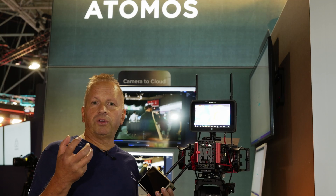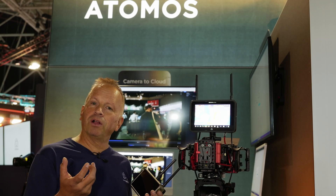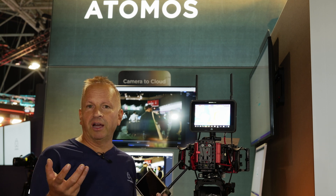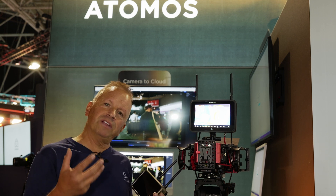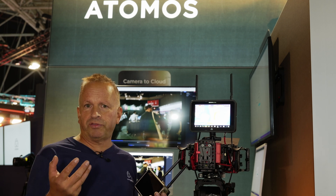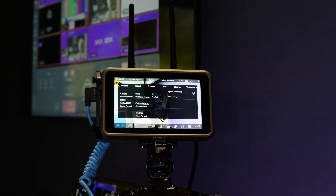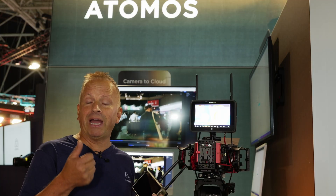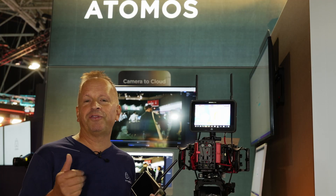Across the new Ninja and Shogun lineup, all codecs are now included for free. We have ProRes RAW, ProRes, Avid DNxHD, and H.265 — all included at no extra cost, giving content creators a huge selection of codecs to choose from.